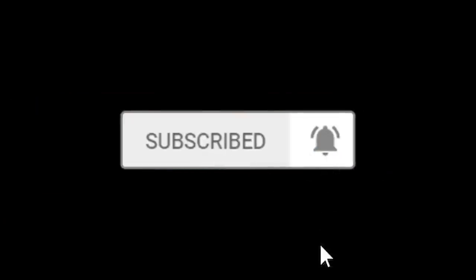If you haven't already, please click the subscribe button and turn those notifications on. And if you're feeling extra crazy, drop a like.